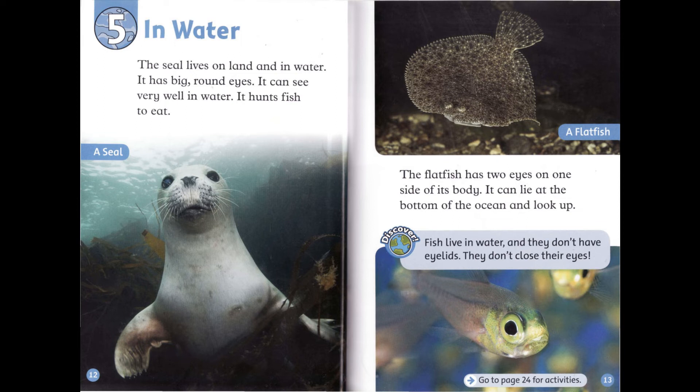Chapter 5: In Water. The seal lives on land and in water. It has big, round eyes. It can see very well in water. It hunts fish to eat. The flatfish has two eyes on one side of its body. It can lie at the bottom of the ocean and look up. Fish live in water, and they don't have eyelids. They don't close their eyes.